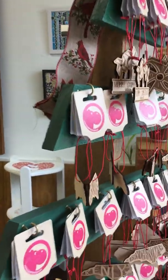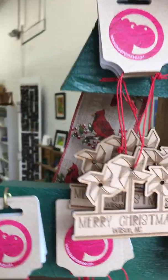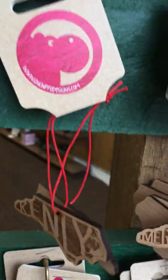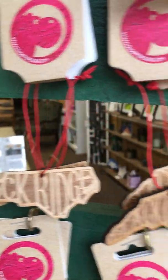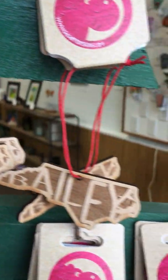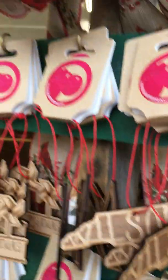And you can get them personalized. There's some from Merry Christmas from Wilson. We've got Sims, Lacoma, Kinley, Black Creek, Rock Ridge, Saratoga, Bailey, Wilson — all kinds of ornaments.